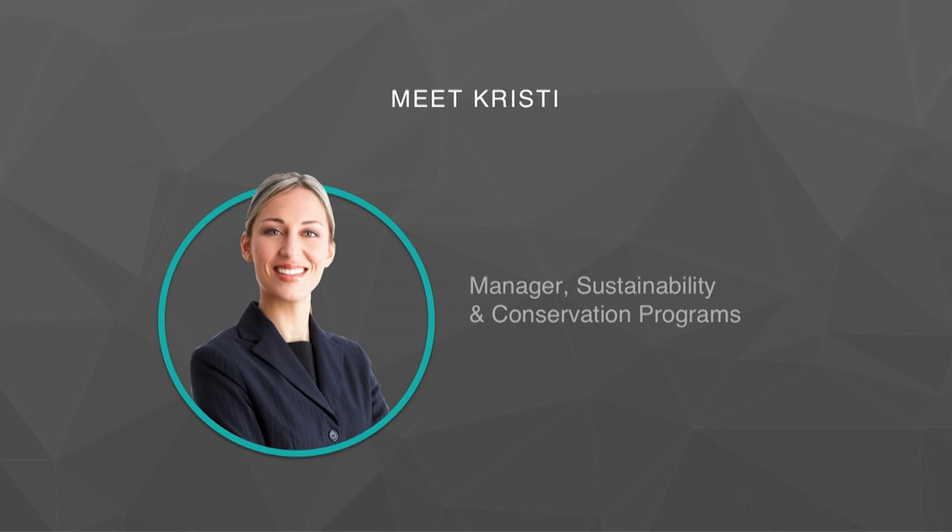This matters to people like Christy. She's the manager for sustainability and conservation programs for a major Bay Area university. She's already installed thousands of low-flow fixtures in the university and is constantly looking for ways to reduce their footprint and doesn't know how. That's where we come in.